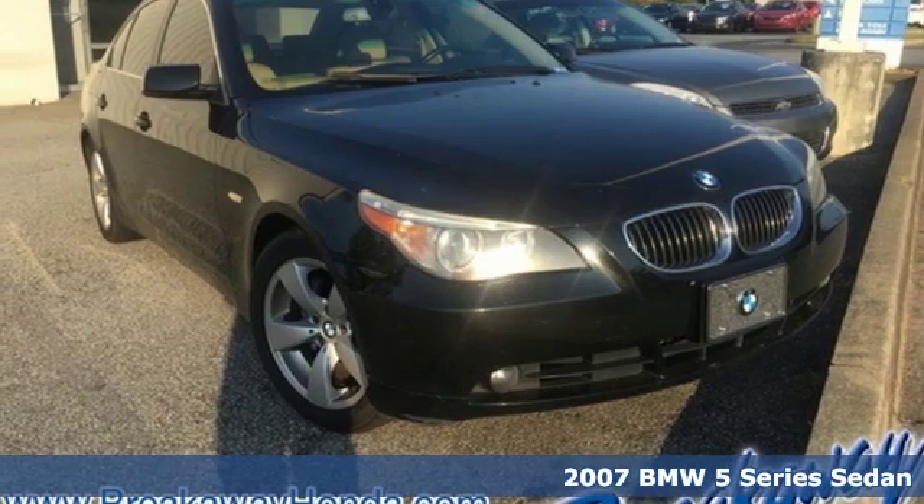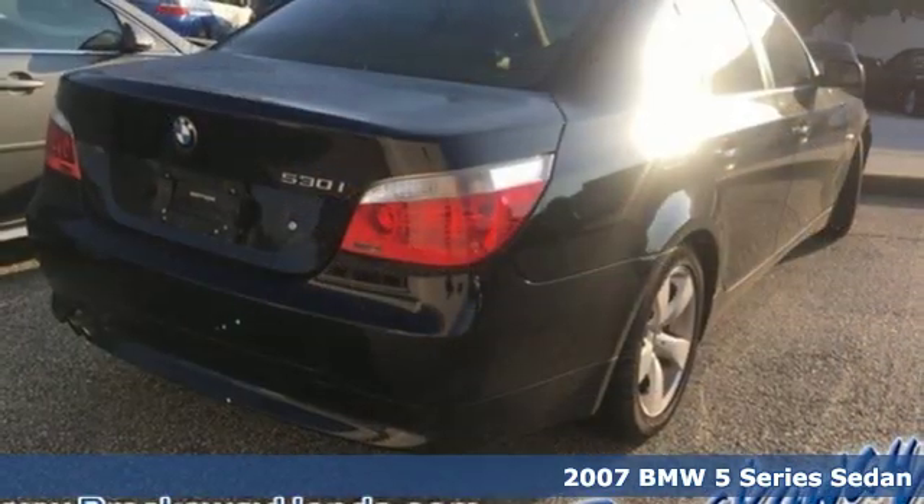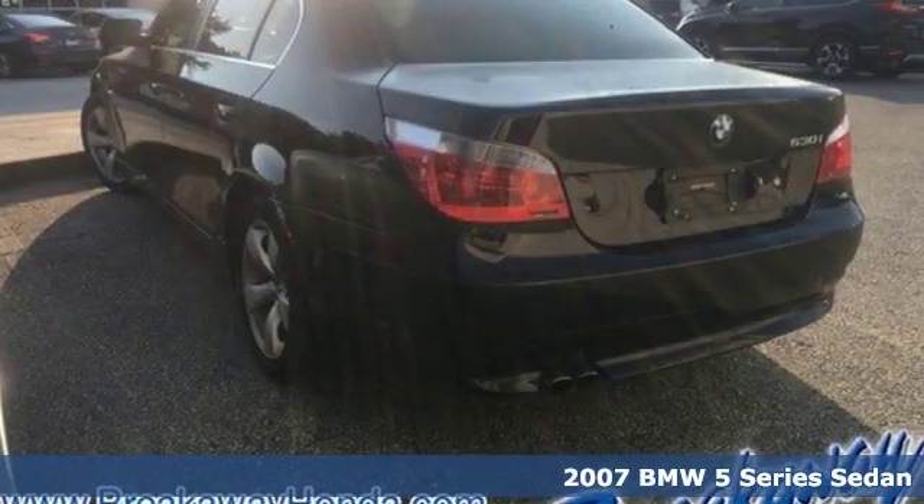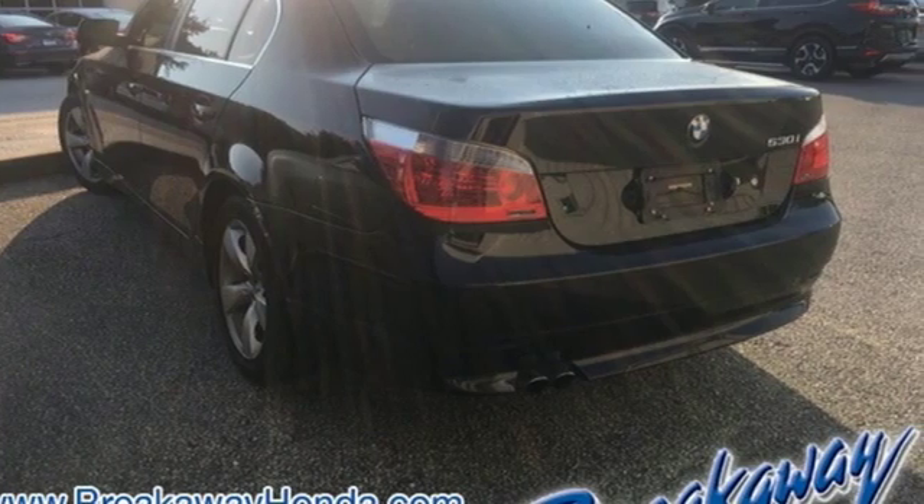Here's a 2007 BMW 5 Series. It is the epitome of sophistication in turbocharged form. Welcome to your OASIS. It comes with the features you need, and better yet,